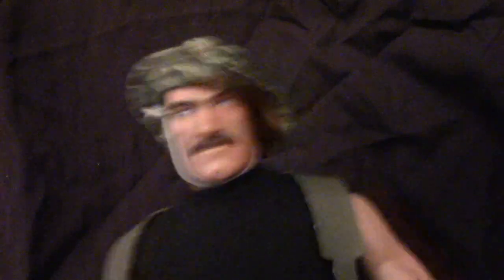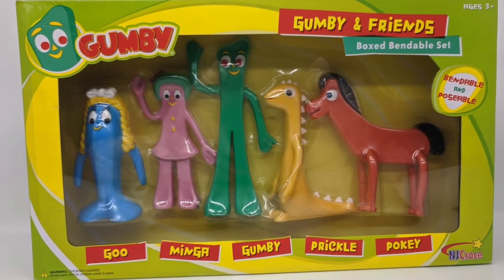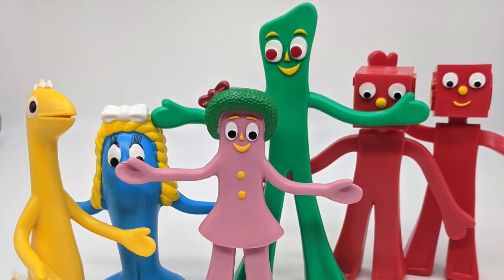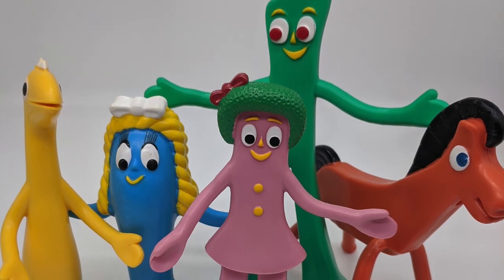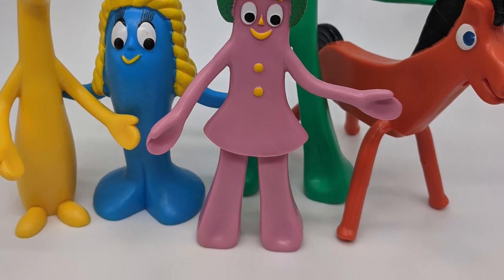When are we gonna get to the slice and dice? For scientific reasons, of course. Just keep your pants on — I'm trying to build to it. Anyway, the modern line may not have accessories or vehicles, but that doesn't mean NJ Croce and other licensees haven't choked the shelves with lots of Gumby merchandise. So let's take a look at some of the rest of this stuff.